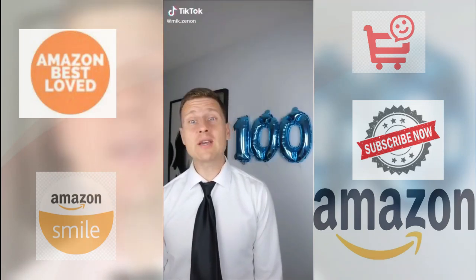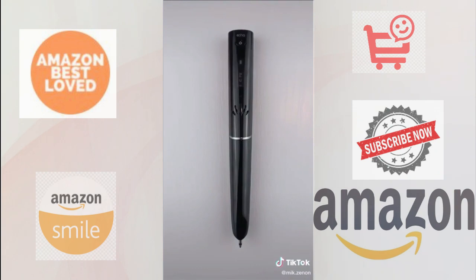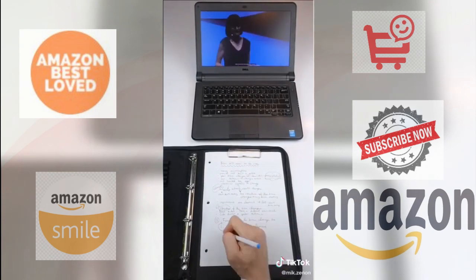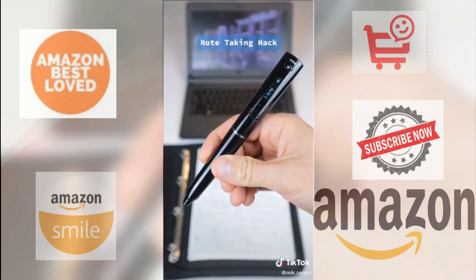Part 100 of 100 college edition. Now this may look like a regular pen, but what it actually is is a note-taking hack. If you've ever found yourself in the middle of a lecture or a meeting, frantically trying to write down as much information as you can, this Echo Smart Pen could come in handy.